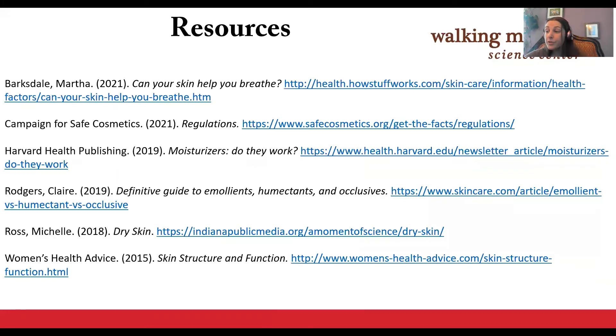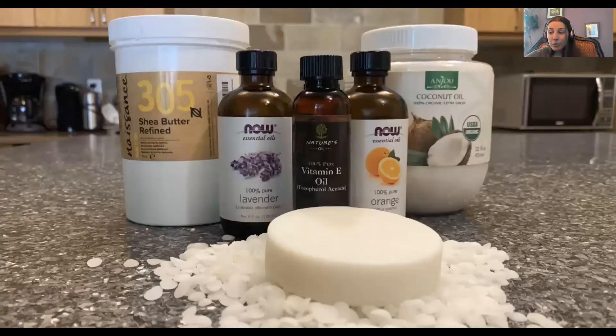These are the resources used for the presentation if you want to explore further. Next, I'm going to play a video about the process of making your own customizable lotion bars at home. Afterward, we will come back as a group and answer any questions you may have. We will email all webinar participants the link and recipe after tonight's Science Behind.